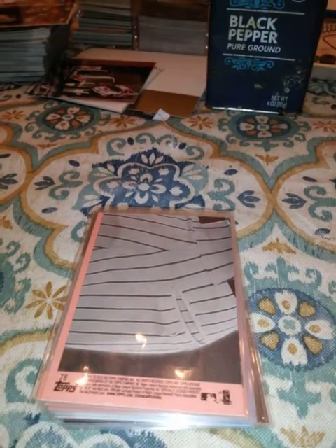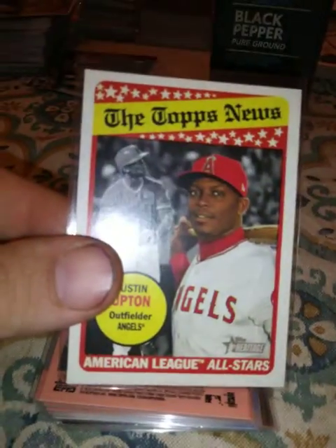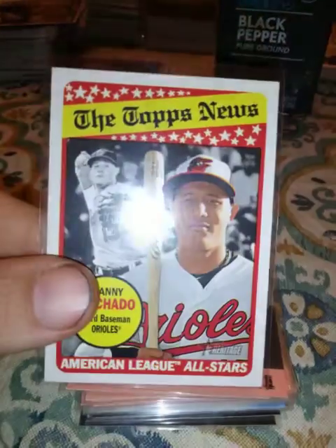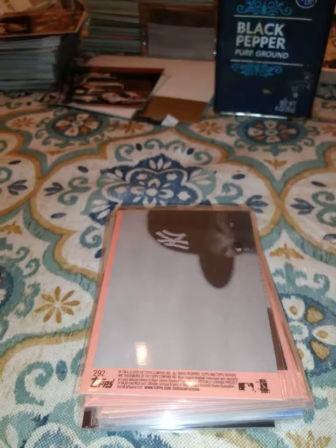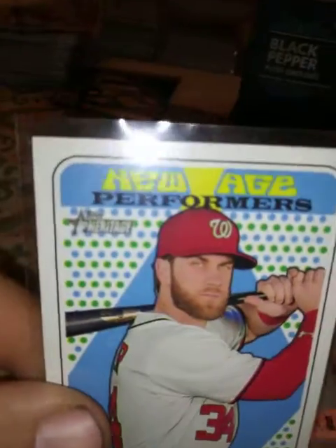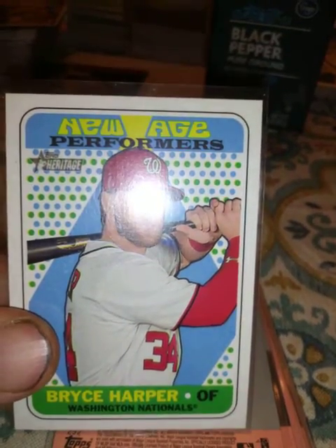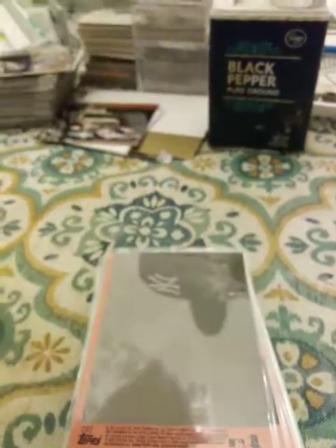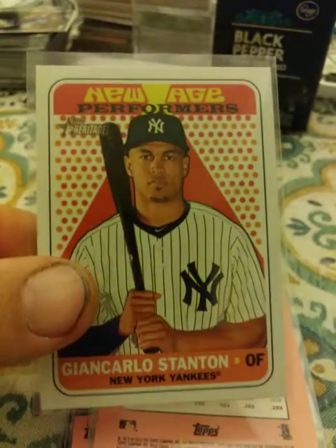These are just the cards that I would put in top loaders — the inserts or rookies. There's an Arenado, another one of those, Correa, Machado, and a New Age Performer Bryce Harper. I was trying to get the glare off — my flash was on, sorry guys. I didn't even know that.